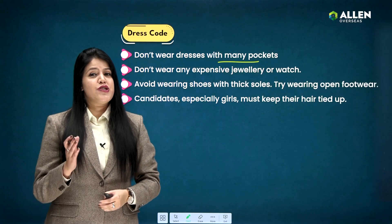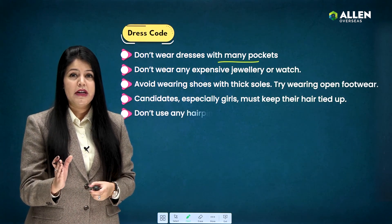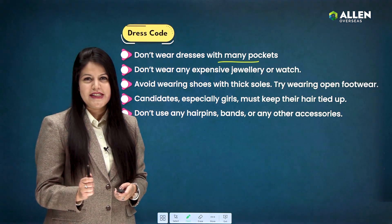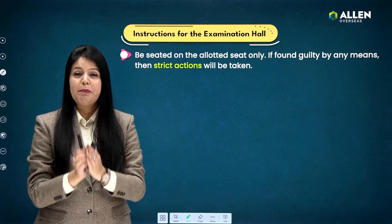Candidates — especially girls — you need to keep your hair tied up properly. Remember, do not use any hairpins, bands, or any variable accessories on exam day.